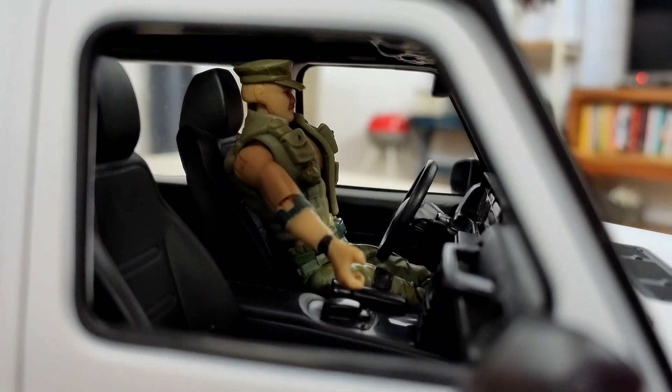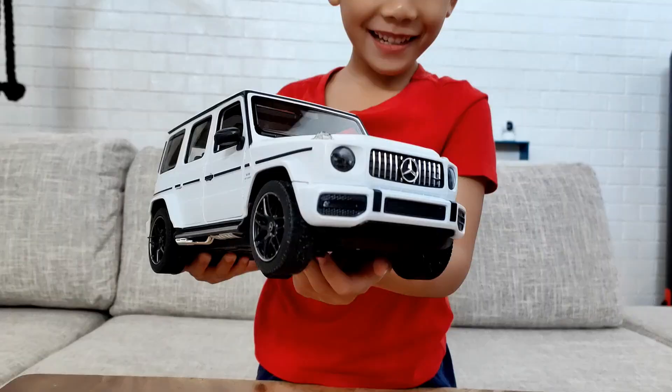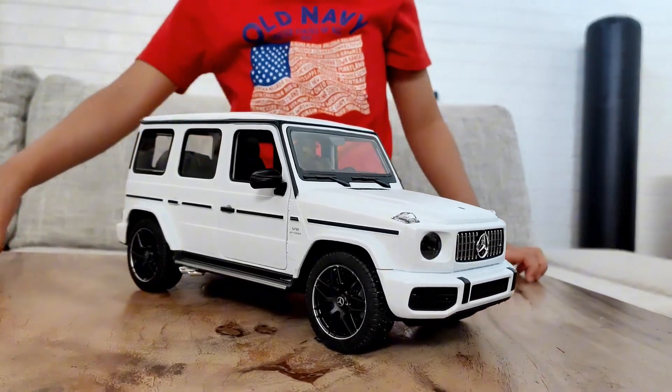Hi guys, this is my new favorite RC. What is on Toys R Us?